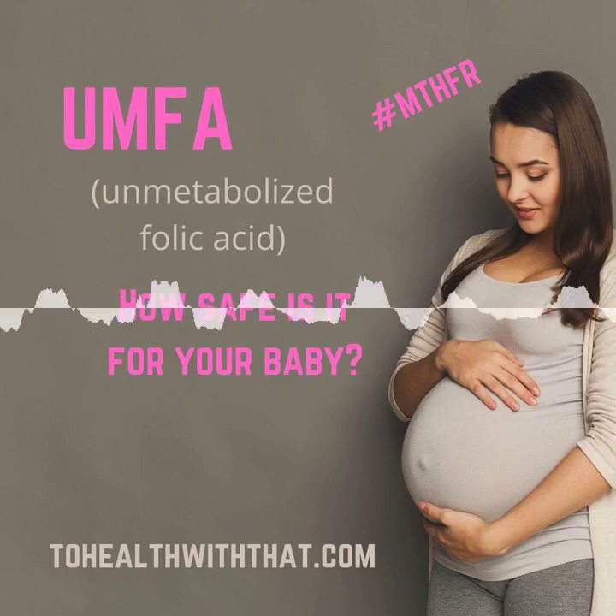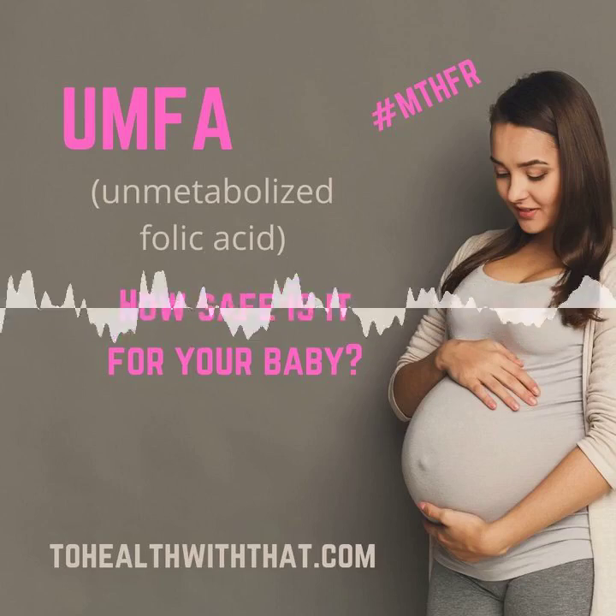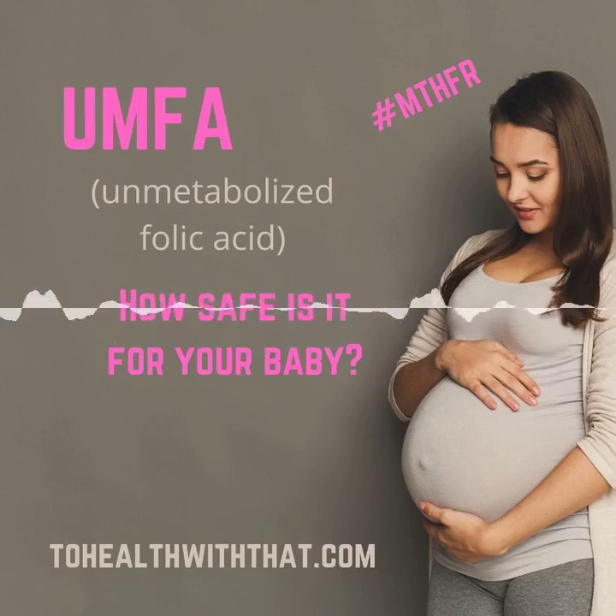Last week, we discussed the remarkable results that methylfolate produced in couples with infertility relative to the current standard of care, which is high-dose folic acid. This week, I'd like to expand on that a little bit by talking about the risks of too much unmetabolized folic acid, or UMFA, during pregnancy.